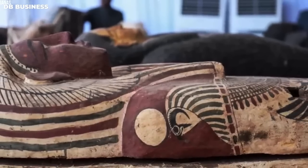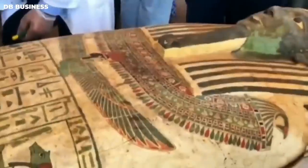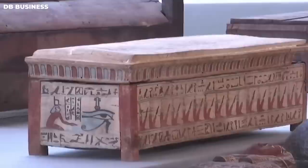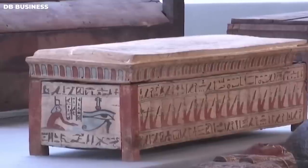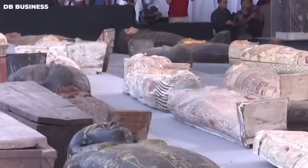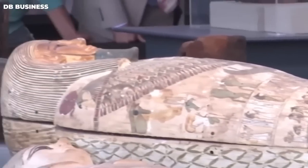The coffins were decorated with vividly colored hieroglyphics and scenes from ancient Egyptian mythology. Some depict the god Anubis, the god of the afterlife and mummification. Others show scenes of the deceased being escorted by the god Osiris to the afterlife. The coffins also feature intricate carvings of falcons, snakes, and other animals, which were believed to have protective powers.